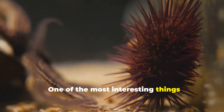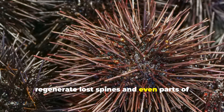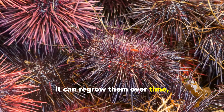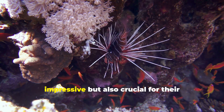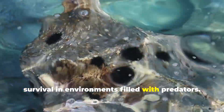One of the most interesting things about sea urchins is their ability to regenerate lost spines and even parts of their body. If a sea urchin loses some of its spines to a predator or injury, it can regrow them over time, helping it recover from attacks and stay protected. This regenerative ability is not only impressive, but also crucial for their survival in environments filled with predators.